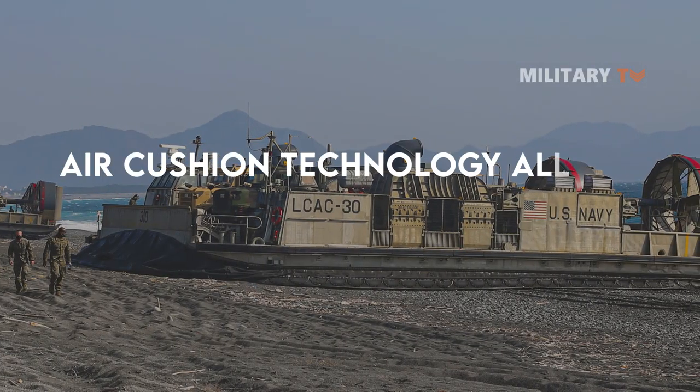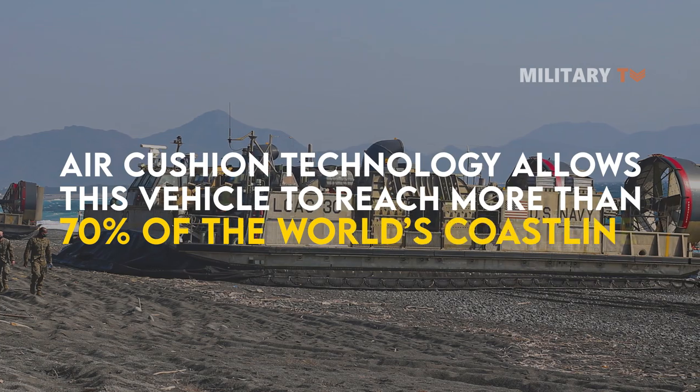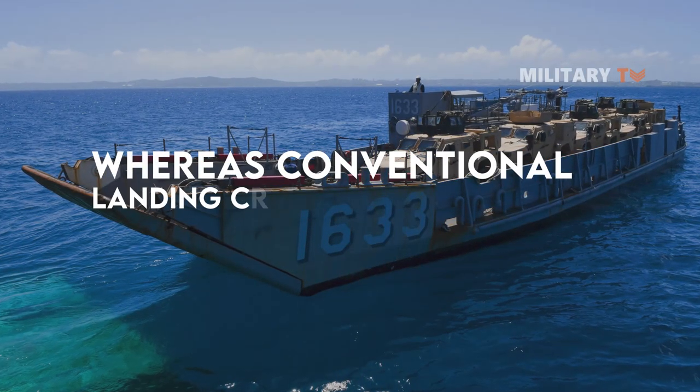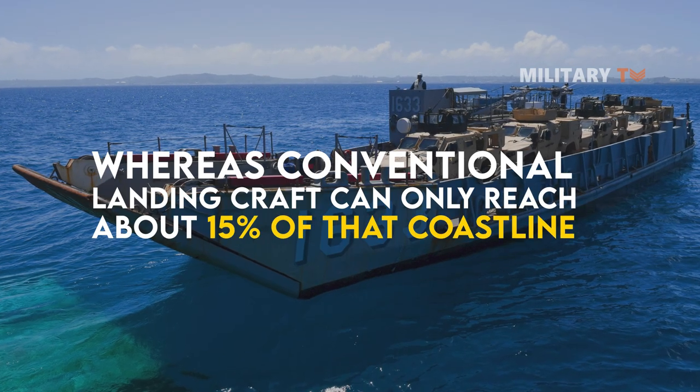Furthermore, air cushion technology allows this vehicle to reach more than 70% of the world's coastline, whereas conventional landing craft can only reach about 15% of that coastline.